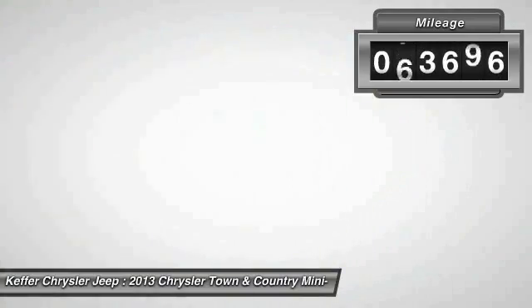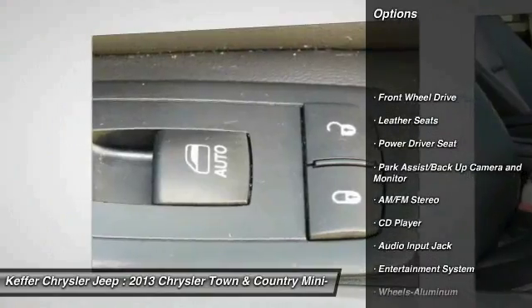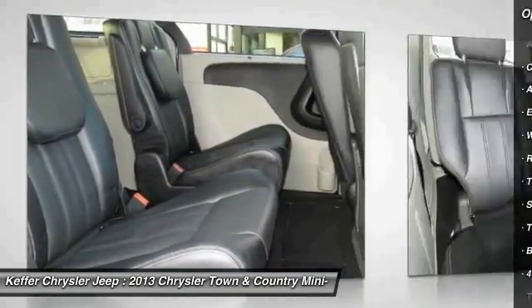This vehicle has less than 75,000 miles. Here are some of this vehicle's great options: Anti-Lock Braking System, 3rd Row Seat, Traction Control, Quad Seating, Air Conditioning.